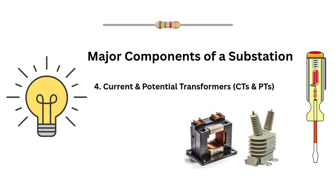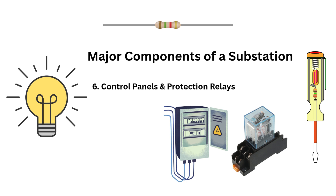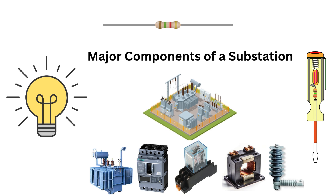Crucial for system control. Lightning arresters protect the substation from lightning strikes and voltage surges. And finally, control panels and protection relays — the brains of the operation. They constantly monitor electrical parameters and take automatic actions during faults. And that's just scratching the surface, but these are the building blocks you will need to understand 90% of substation operations.